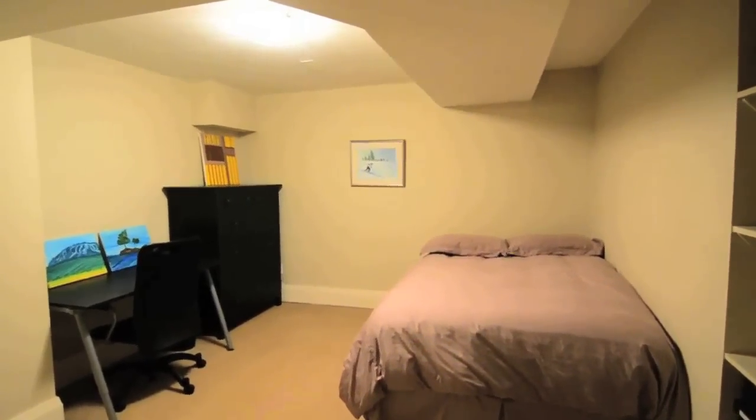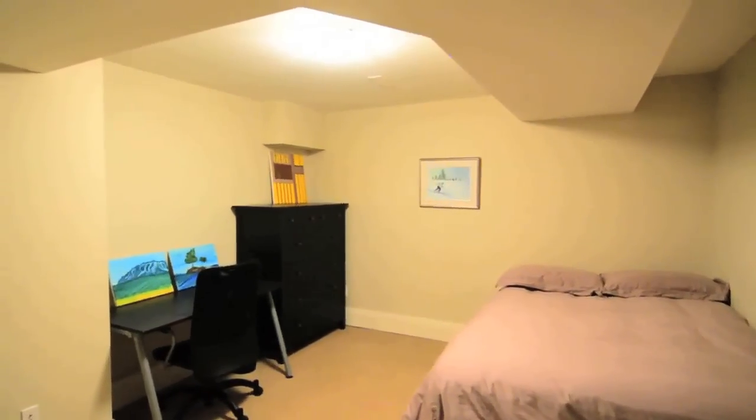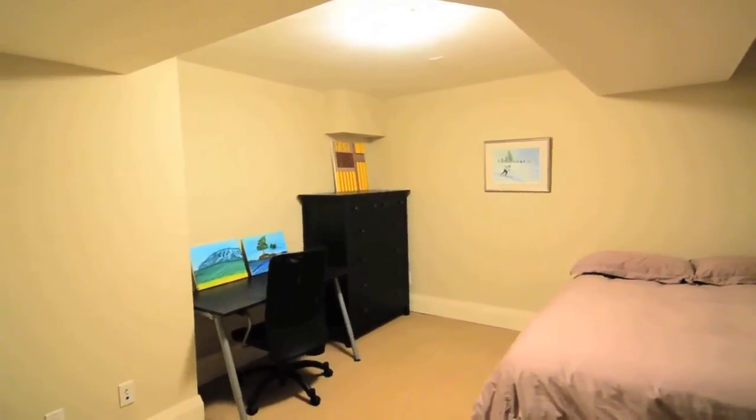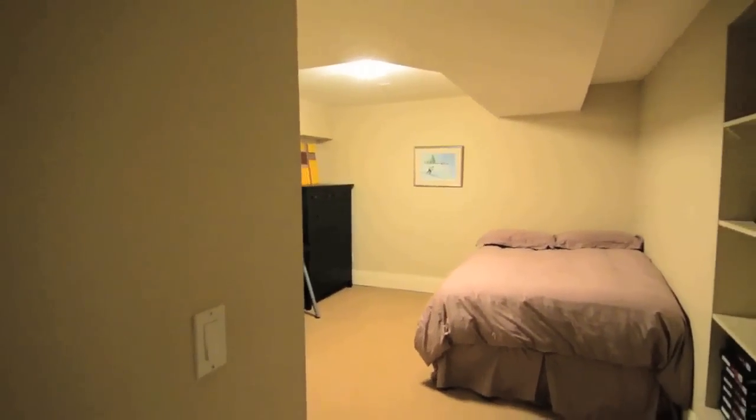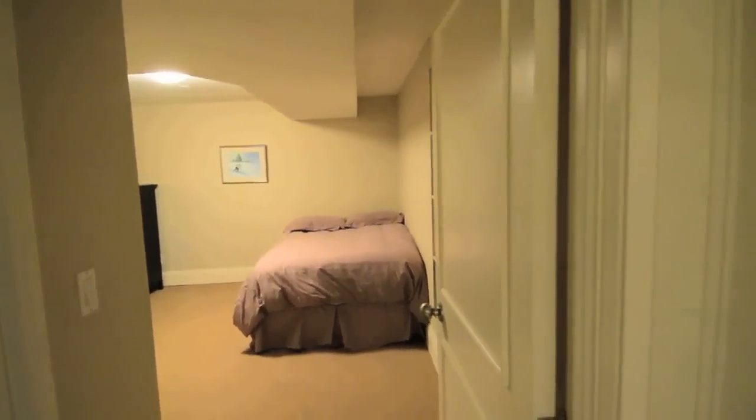Some additional features and upgrades of this home include American Poplar trim throughout, upgraded lighting and plumbing fixtures, smart wiring for Ethernet and wired for surround sound in the great room, a high-efficiency gas furnace, as well as upgraded windows and doors throughout.